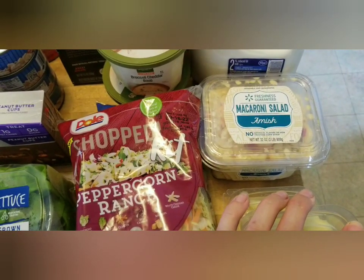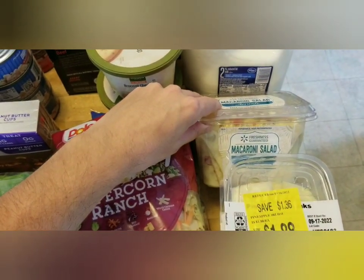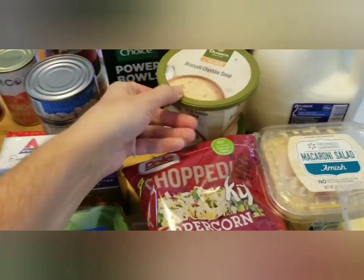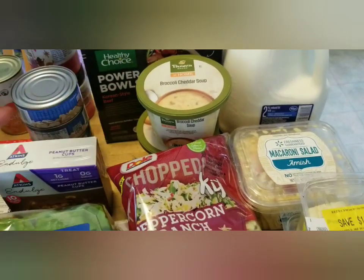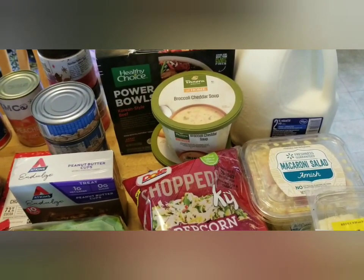There is some Amish macaroni salad. I'm hopeful that my kids like that, because it's not something my husband and I can eat due to carb issues, but I think they probably will. There are also two things of broccoli cheddar soup, and these are frozen — they're going right back in the freezer, perfect to pull out for a quick and easy lunch or dinner for my kiddos.